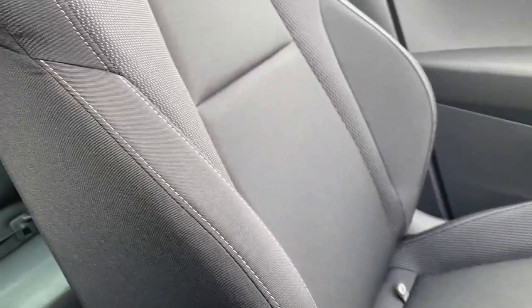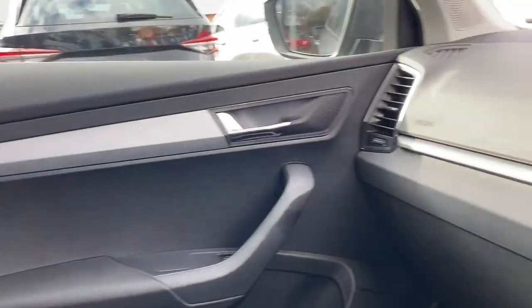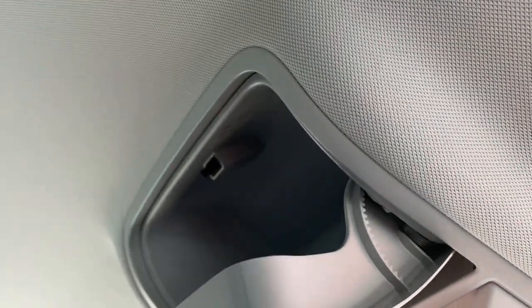On the front seats, you have the same black cloth with white stitching, and the silver textured panels run throughout the front of the vehicle. Above, you have your SOS call point button and a storage compartment for your glasses.